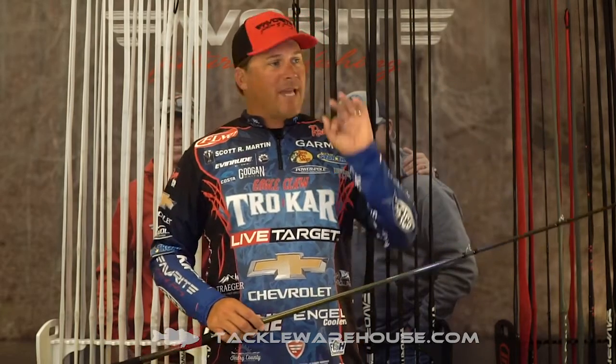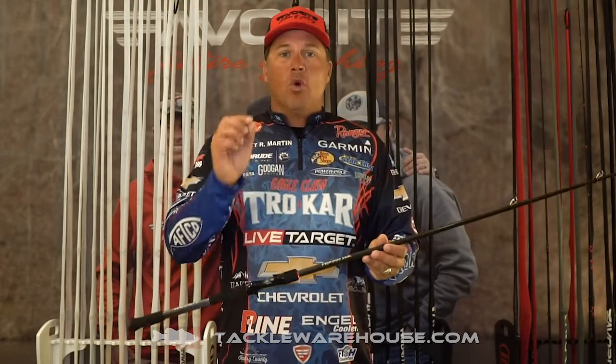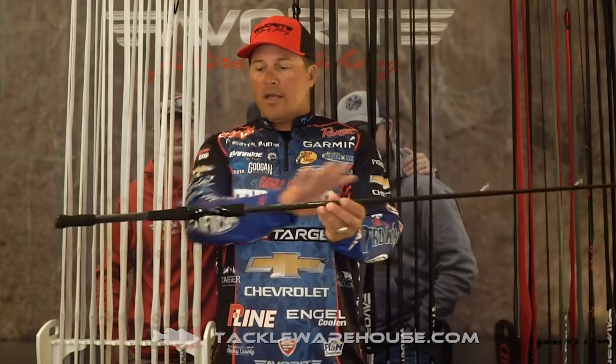It loads up perfect, so making those long casts with swim baits, swim jigs, frogs — it's casting far, it loads perfect for the flip. A lot of times guys overthink the rods — we simplified it. It's light, it's balanced, it looks good, it's gonna get the job done. And that's what we care about when we're tournament fishermen: it's all about winning, it's all about putting fish in the boat.